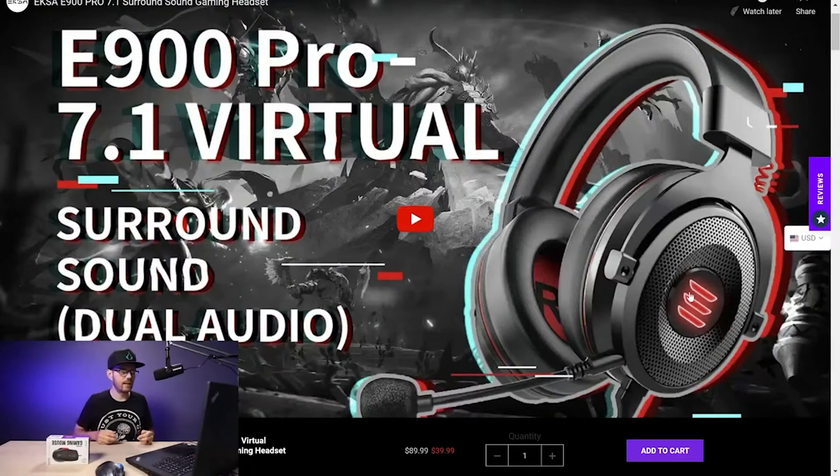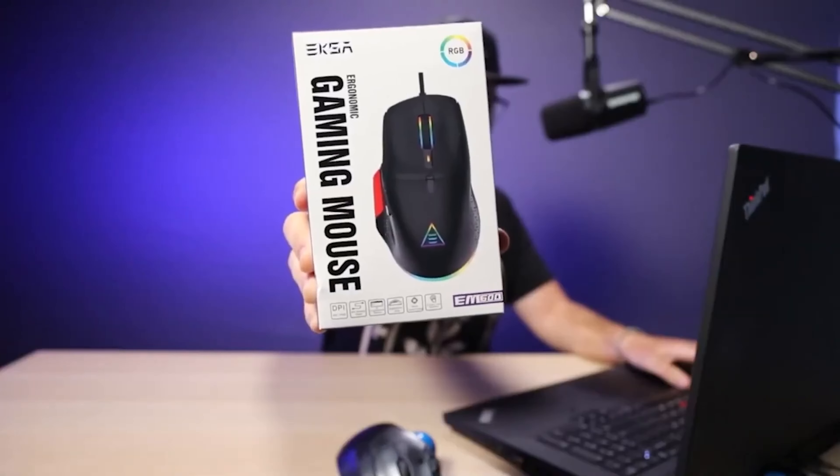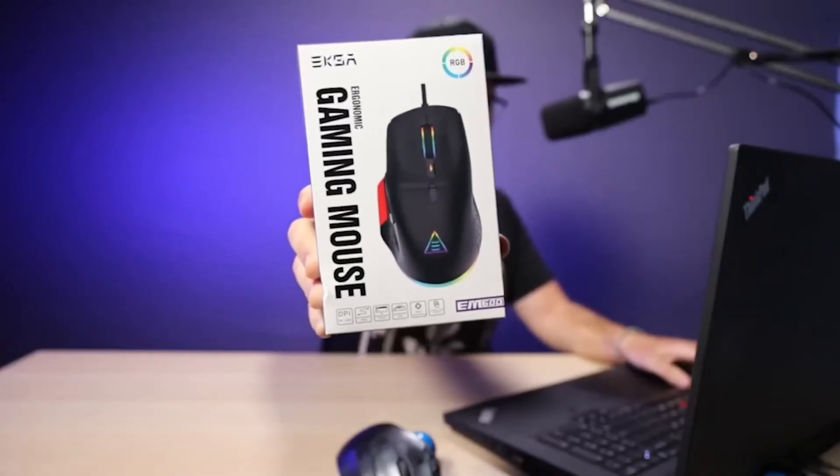They came back about a month later asking me to review something else, but I said no — they were making budget stuff that was just kind of meh, and I don't really like doing reviews of products that are just so-so. Then a couple weeks ago they brought this mouse to my attention.